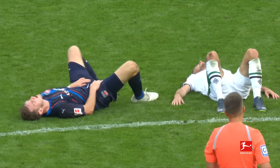Gerardo Silvani eventually gets those three points at home. They outdid themselves in terms of expected goals. No first win away from home for Heidenheim.